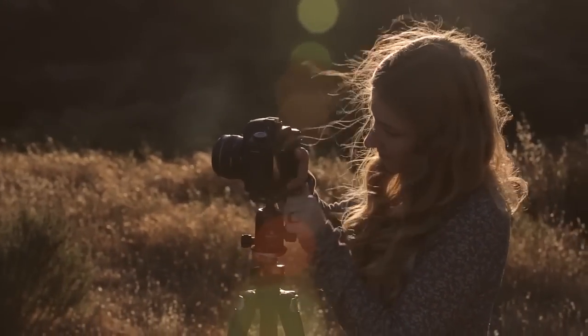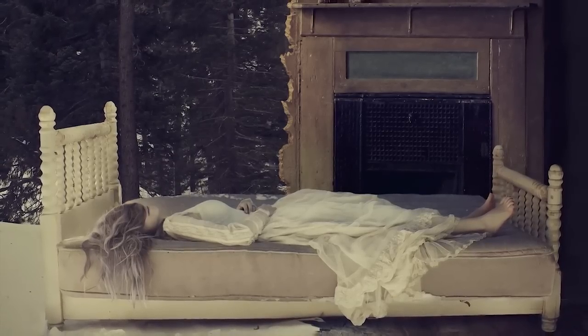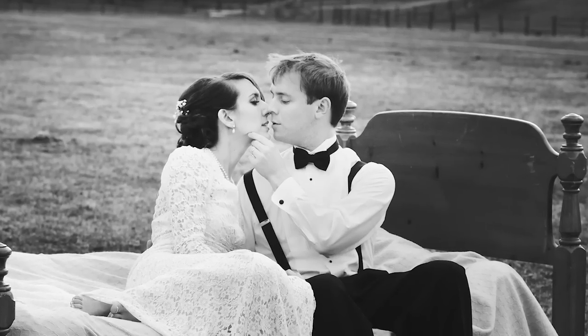Every photographer will struggle at one point or another to be creative and push themselves to find inspiration beyond what they're used to. This workshop is going to teach anyone from the wedding and portrait photographer all the way to the fine art photographer how to find your personal creative edge and how to create images that are more personally fulfilling.